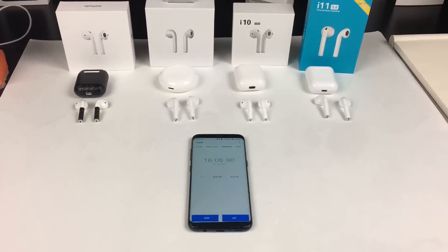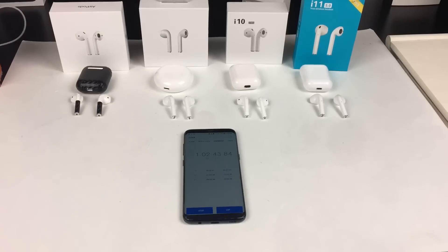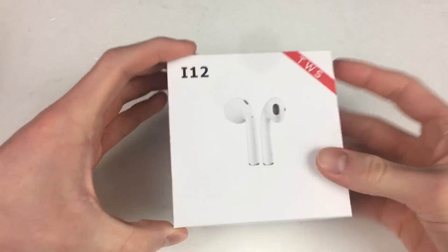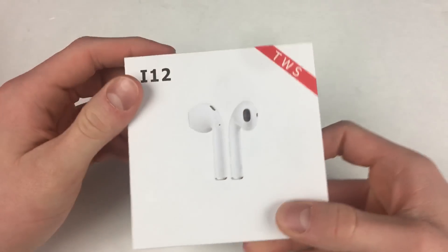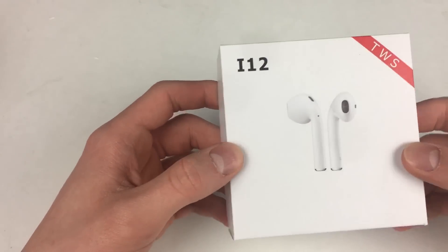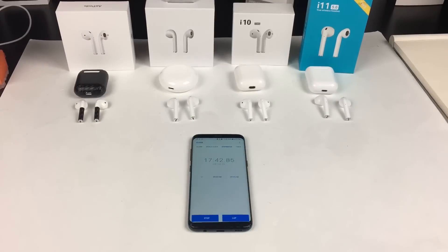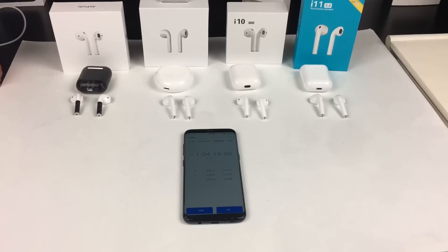Now for battery life. This area is mostly estimations because I haven't done a complete battery drain test on the i12 TWS yet — coming soon. But from what I can tell, the i12s have the best battery, coming in around 3 to 4 hours of playback time from the box, and an extra 15 hours with the case — 3 points. The i10 TWS come in second with 2 points, lasting around 2 hours 30 minutes plus an extra 12 hours with the case. The i11 TWS get 1 point for the worst battery, lasting 1 hour 25 minutes with an extra 10 hours from the case.